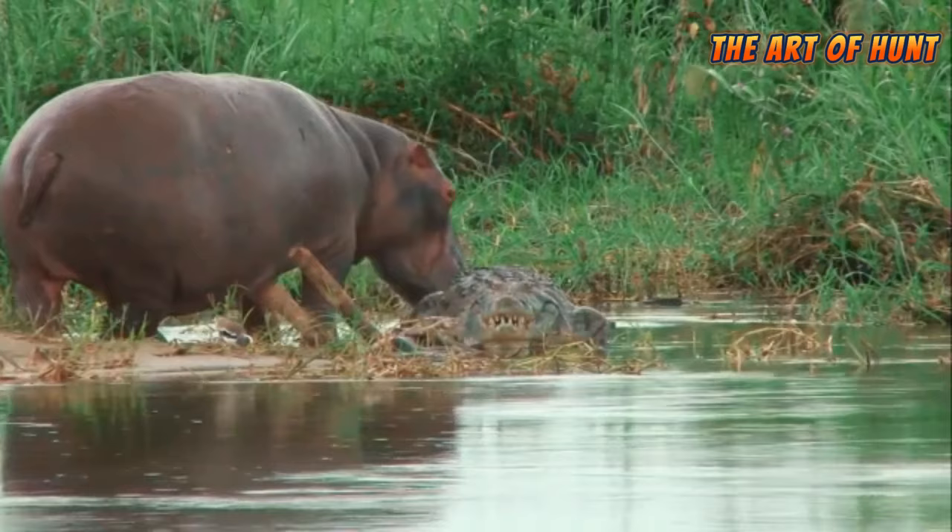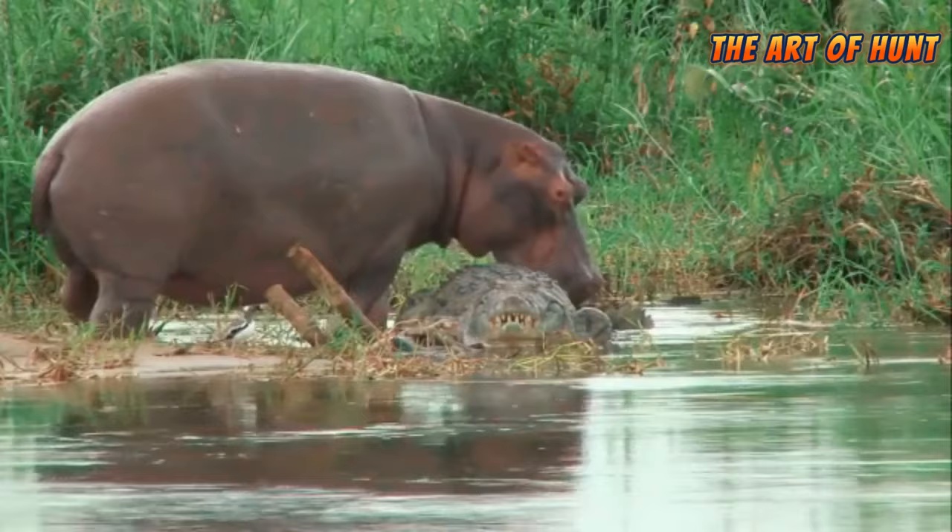Hello and welcome to the Art of Hunt channel. We are happy to accompany you today on a new hunting adventure.